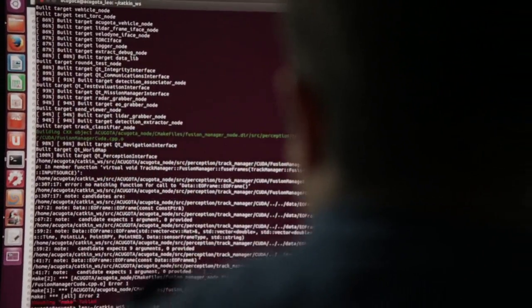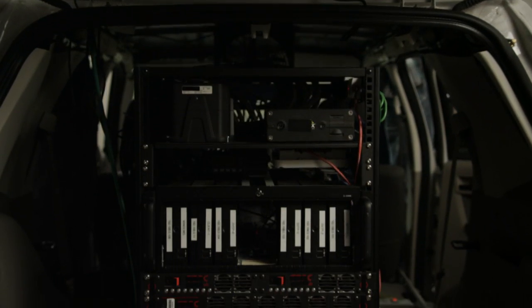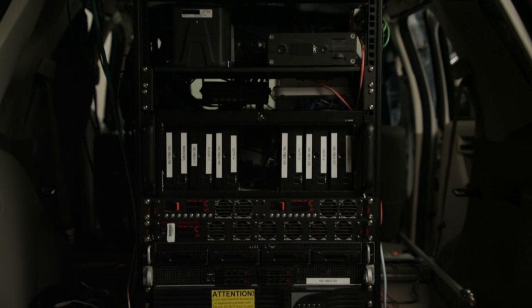We developed the functionality for the ground terminal operations to communicate verbally with the tower command.